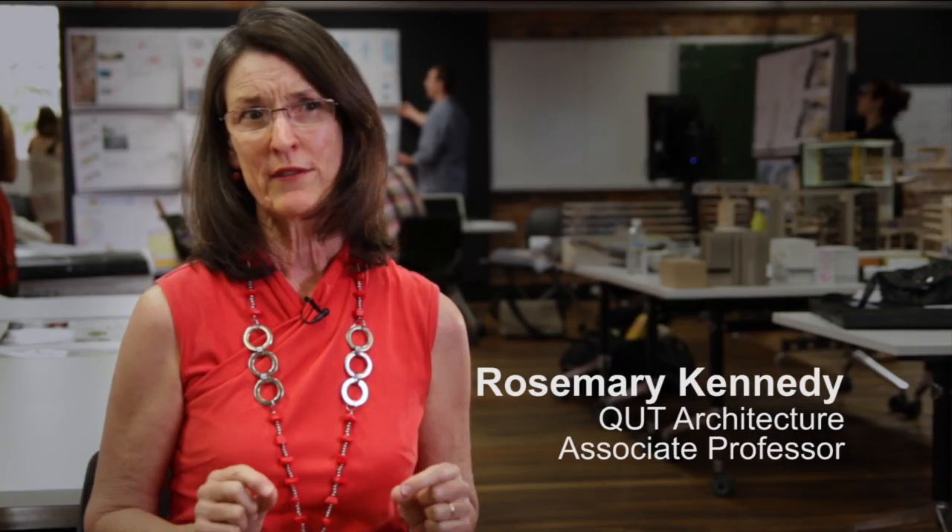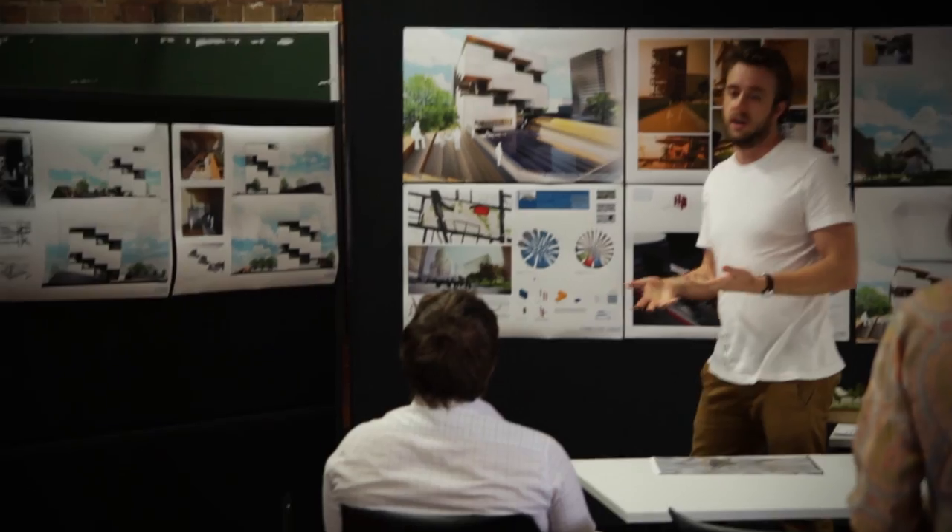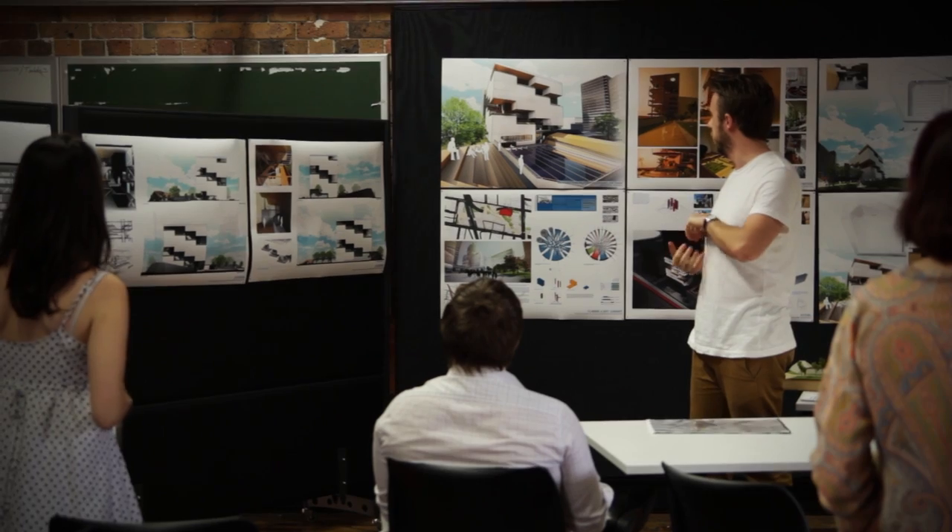The Architecture Studio is all about experimenting and exploring ideas — imagining and postulating, trying new things out. I think that would be one of the major strengths of the studio: this opportunity to be able to share and collaborate.